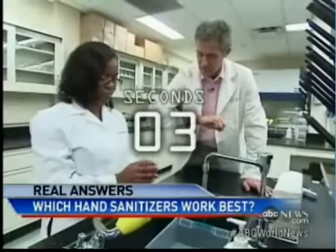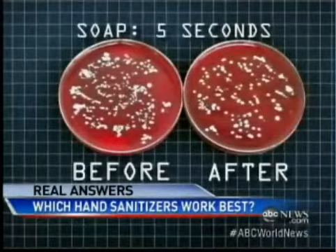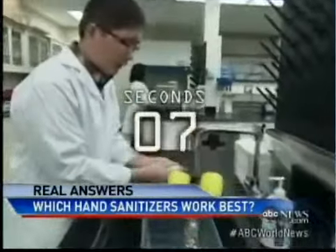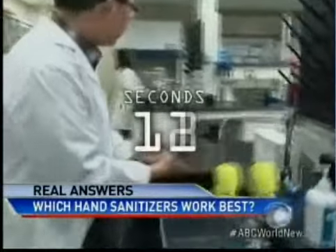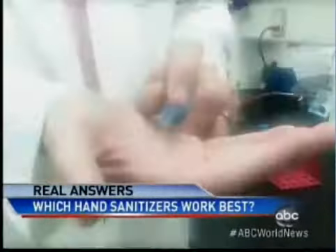Most of us only spend five seconds at the sink — just look how many germs remain. You have to wash your hands for a full 20 seconds to really get the bugs off. And yes, that's singing happy birthday twice. So let's review it again.